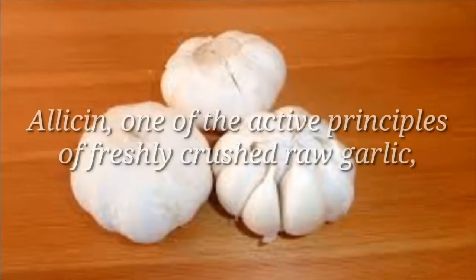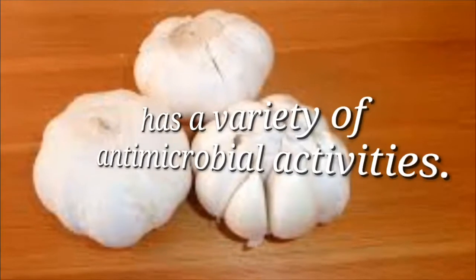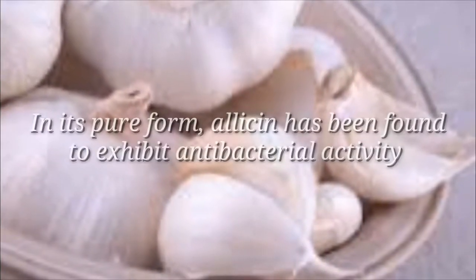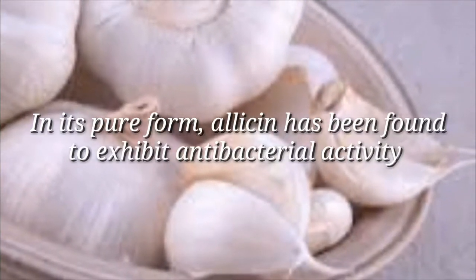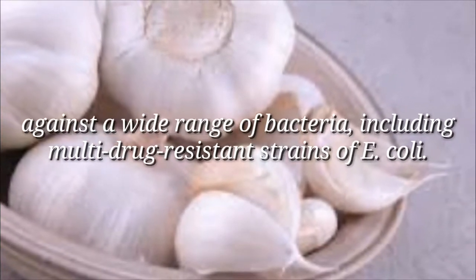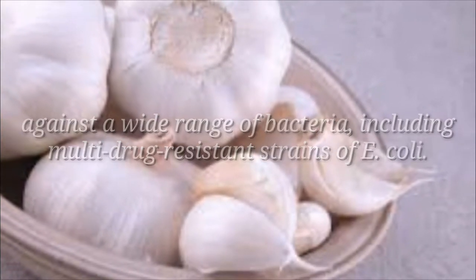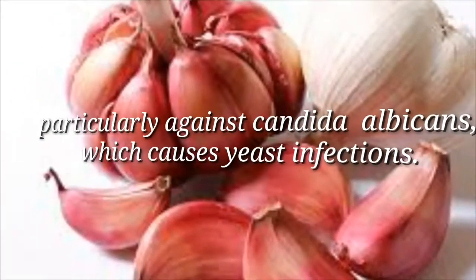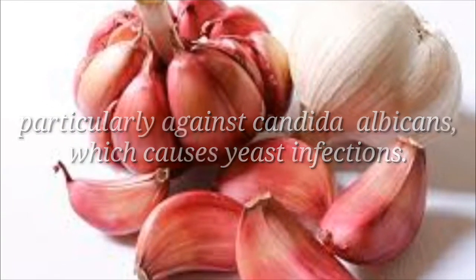Garlic: Allicin, one of the active principles of freshly crushed raw garlic, has a variety of antimicrobial activities. In its pure form, allicin has been found to exhibit antibacterial activity against a wide range of bacteria, including multi-drug resistant strains of E. coli. Garlic also has antifungal properties, particularly against candida albicans, which causes yeast infections.